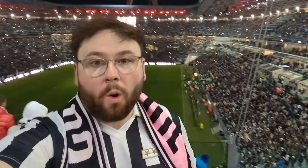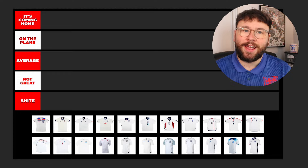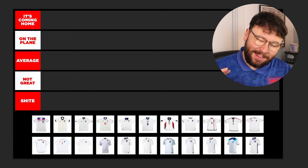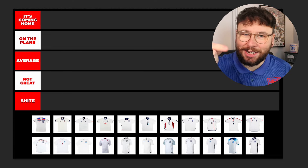So to get in the spirit, I thought in today's video it would be a good time to take a look at all of England's home shirts and rank them. I've got World in Motion on repeat in the background. Let's look at the tiers. At the bottom we've got Shite for all the worst kits. Just above that, Not Great. In the middle, Average. Just above that, On The Plane. But the best category is It's Coming Home.